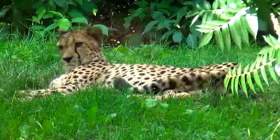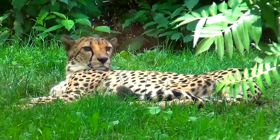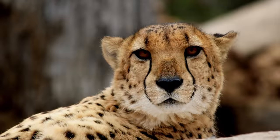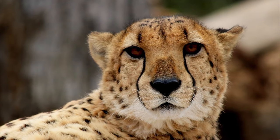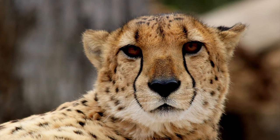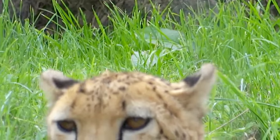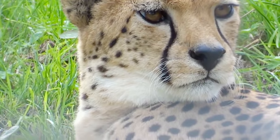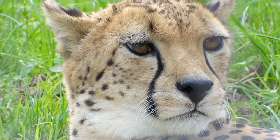A cheetah is easy to recognize by looking at its face. A cheetah has long black lines that run from the inside of each eye to the mouth. These lines help protect the cheetah's eyes from the glare of the sun so that they can see long distances.